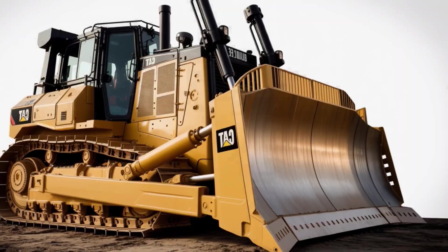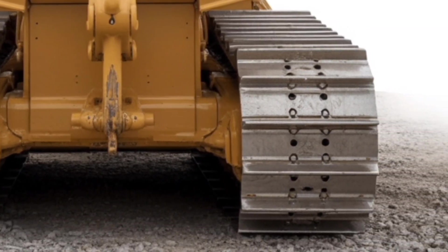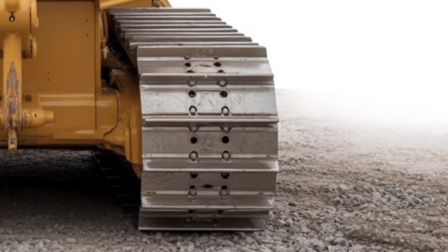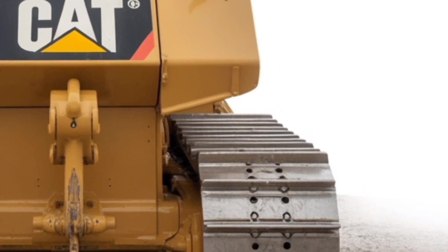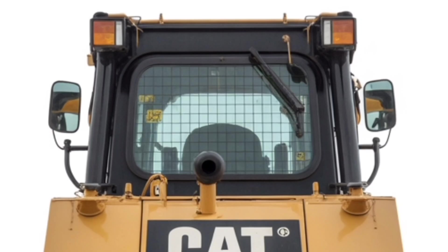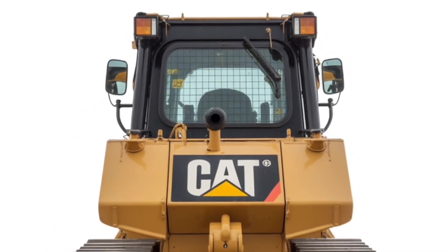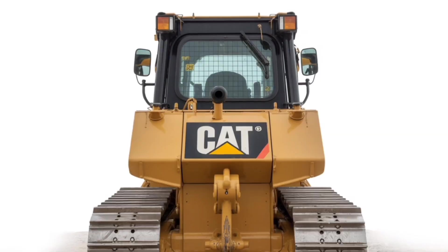Under the hood, the D2 is packing a Tier 4 Final engine that delivers power and torque you can count on while keeping emissions low. Caterpillar has focused heavily on fuel efficiency with this model, meaning you get maximum performance without burning through diesel. For operators working long shifts, that's money saved and downtime avoided.